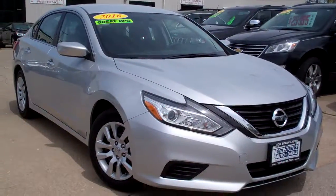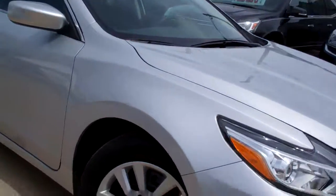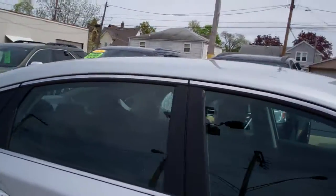Hey, check this one out. 2016 Nissan Altima. Nice vehicle. Silver in color. These hubcaps on the car. Got a smoked glass to it.